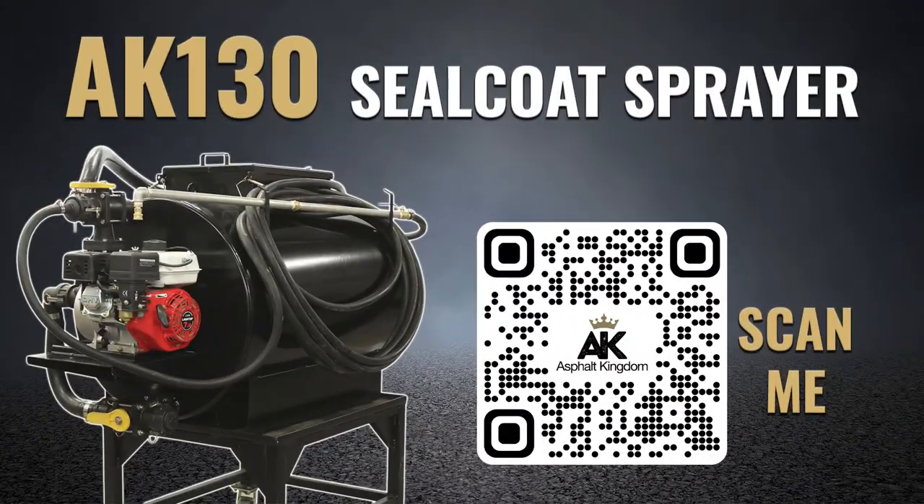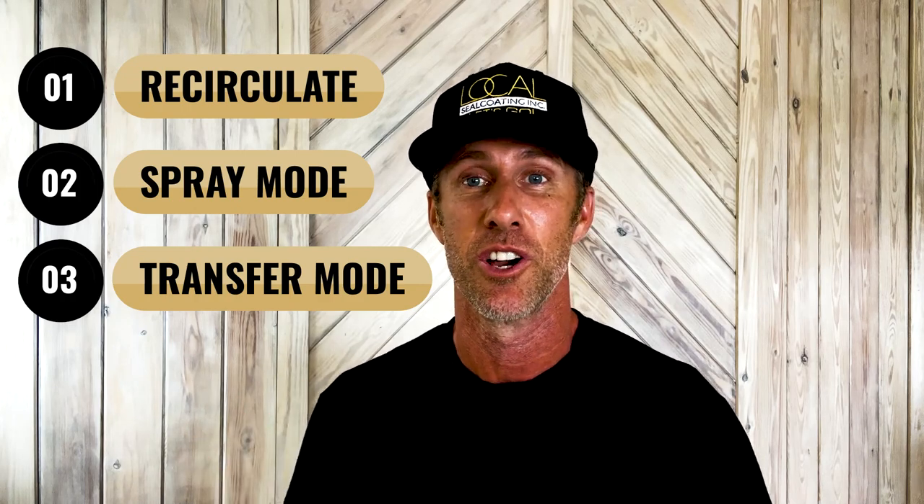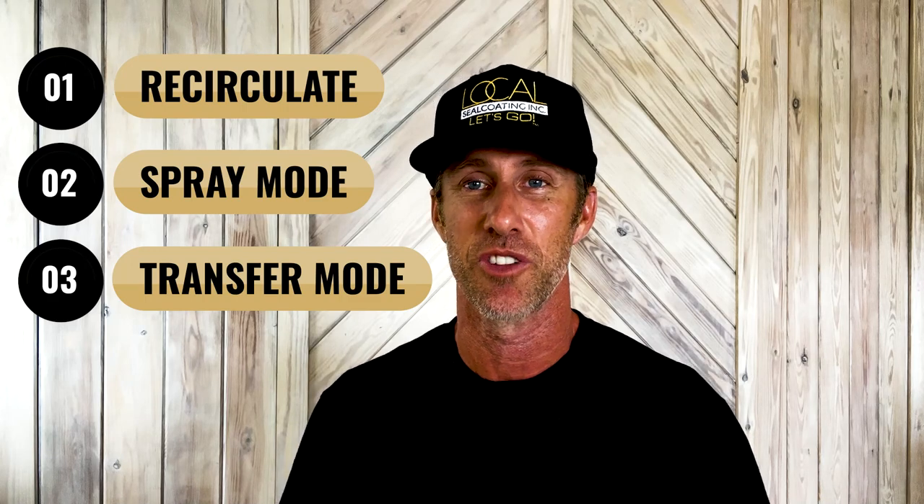Once you move on from the tote spray system, you move on to what we call a steel tank system. We have the AK130 and the AK230. These units have the same operating system engine and pump as the AK55 and AK275, but they have three modes of operation: recirculate, which keeps sealer circulating inside your tank; spray mode, allowing you to spray sealer out through the spray hose and gun; and transfer mode, which lets you transfer sealer from drums or totes into your main tank for residential or commercial work. The AK130 yields less coverage per tank than the AK230, which has an additional 100 gallons for more jobs per tank.